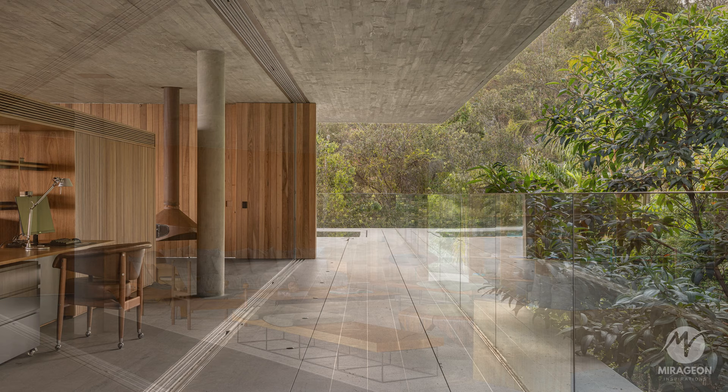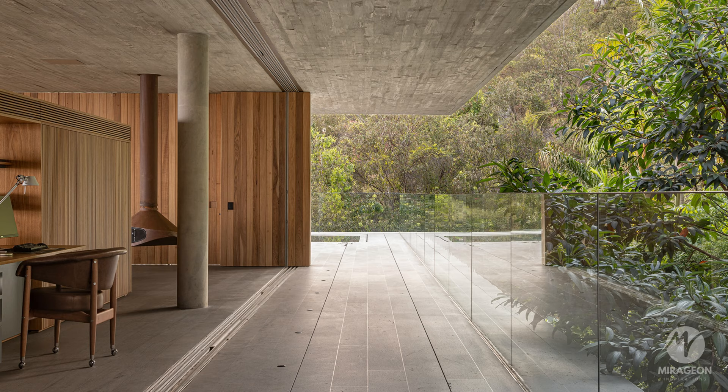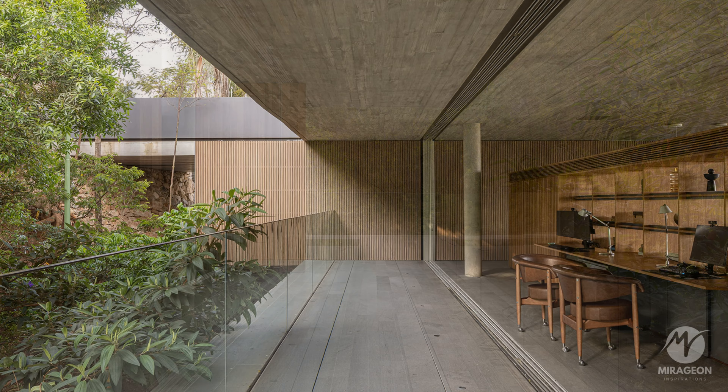The staircase leads to a platform below, where there is a portico that leads to a spacious open space of the living room, illuminated by light entering through the glazed façade, which can be completely retractable.